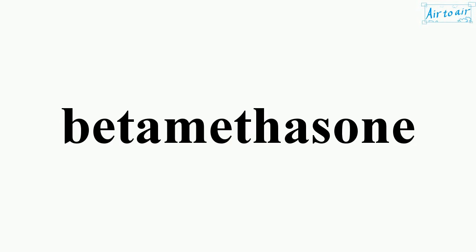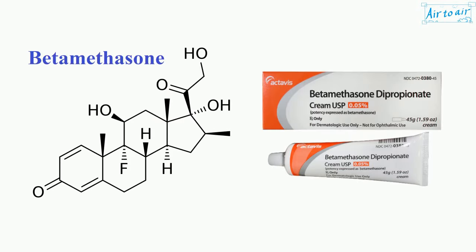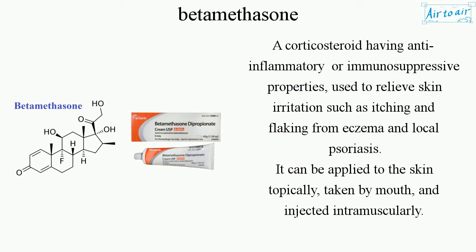Betamethasone. A corticosteroid having anti-inflammatory or immunosuppressive properties, used to relieve skin irritation such as itching and flaking from eczema and local psoriasis.